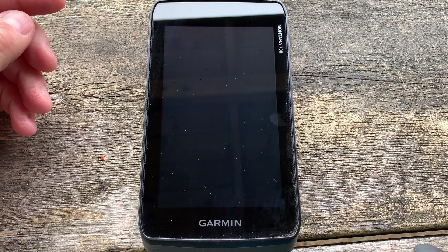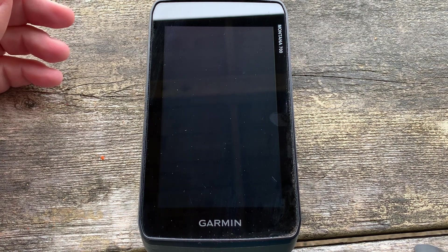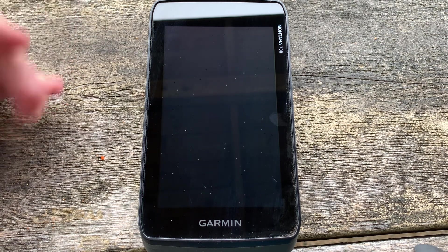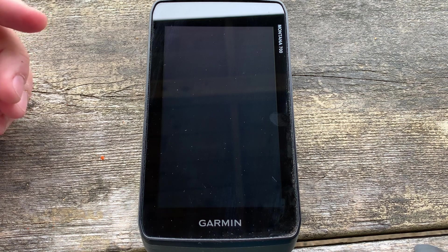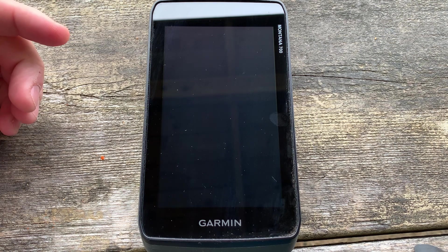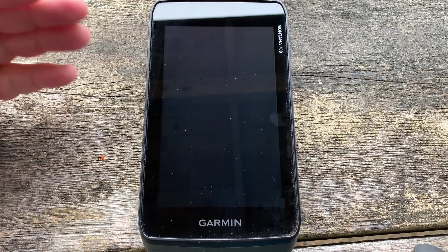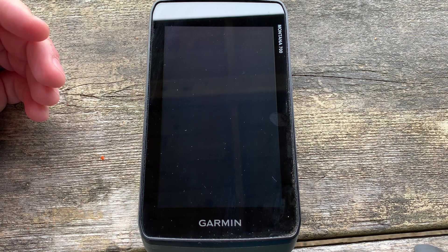In this video we're going to be looking at satellite acquisition time on the Montana 700 series. This is a follow-up from my satellite page video where I showed that not only can you receive GPS satellite signals from the American GPS network, you can also receive GPS plus GLONASS, which is the Russian satellite network, and also GPS plus Galileo, which is a European one. People wanted to see exactly how long it took to receive signals when switching between the different setups.